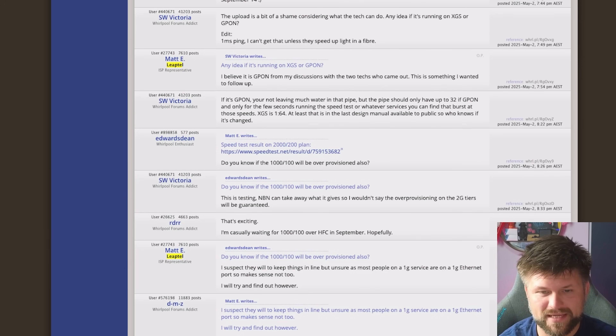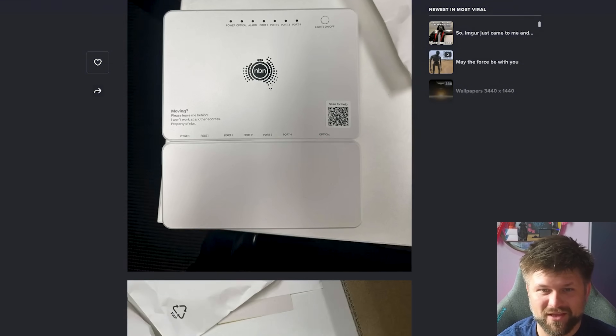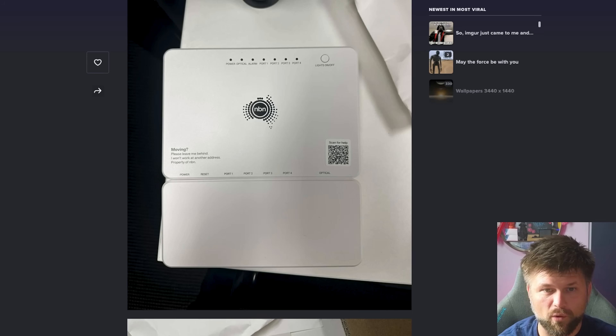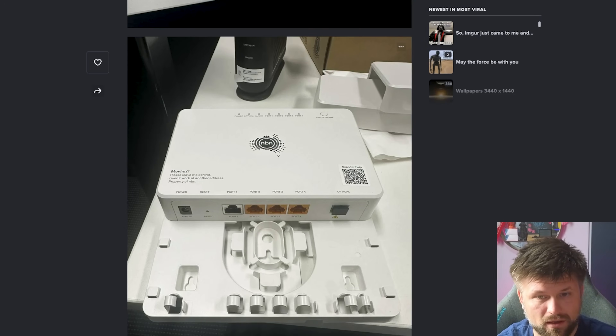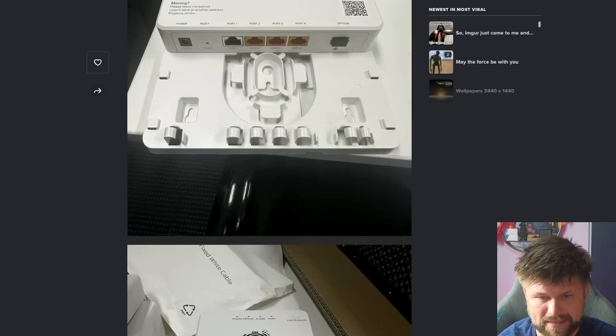A representative from Leaptel shared some images of the new NTDs in real life. So here we have it. They look really nice, actually — really nice and small, especially the single port one. And this is the four port one. You can see here it's a little bit larger, with an on/off switch. It looks a little sleeker. It is a lot smaller and takes up a lot less space if it's mounted in the mounting equipment that comes with these new NTDs.